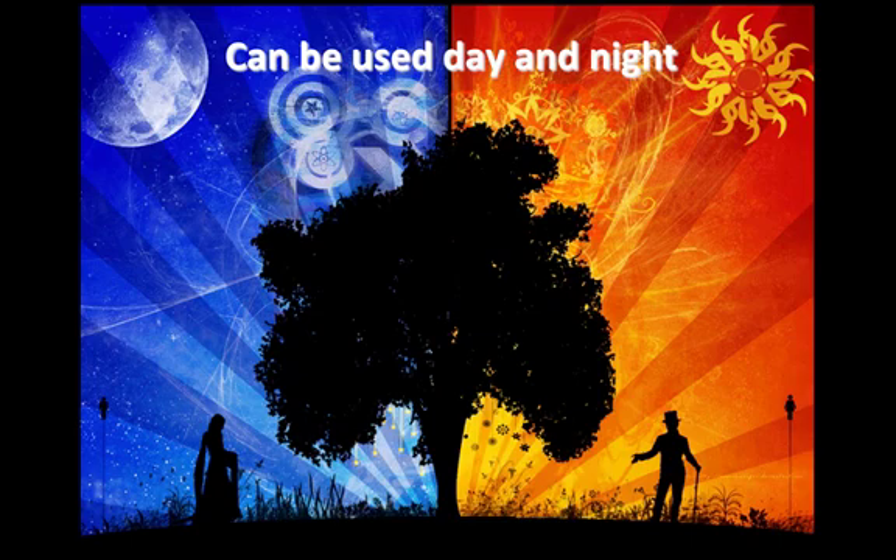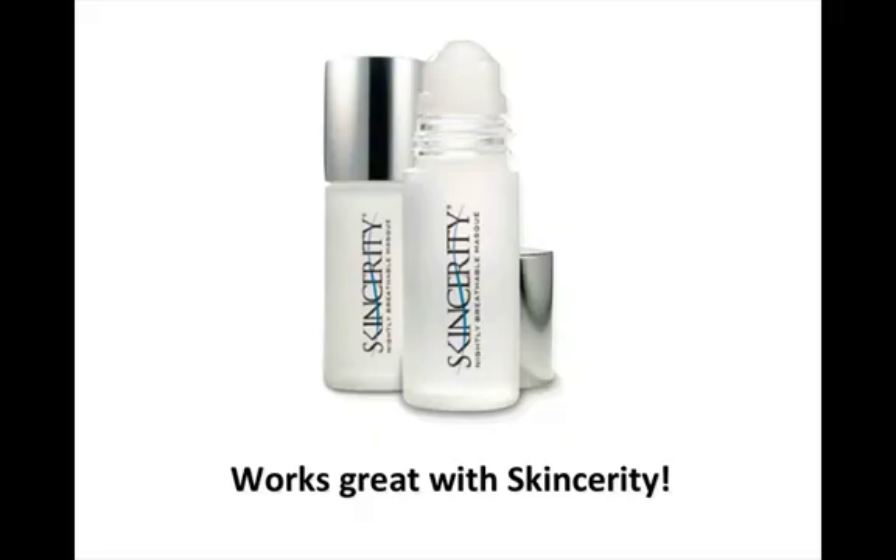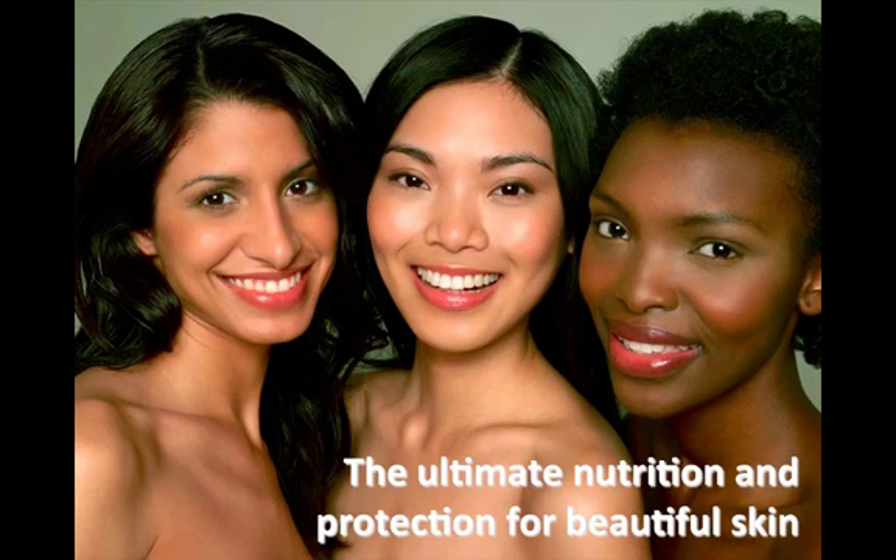Many consumers find they can reduce and even eliminate the need for a moisturizer. SkinCerity and the Skin Nutrition Rejuvenating Barrier work together, hand and glove. Applying the Rejuvenating Barrier at nighttime before rolling on SkinCerity amplifies the remarkable benefits.